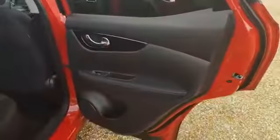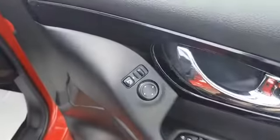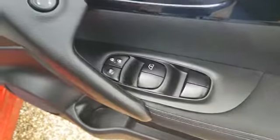You've got ISOFIX points in the seats, and the interior is very clean and tidy throughout, with the door cards and electric windows. On the driver's side, you do get the electrically operated wing mirrors, which are also electric folding, as well as the automatic driver's window and lock and unlock facility.